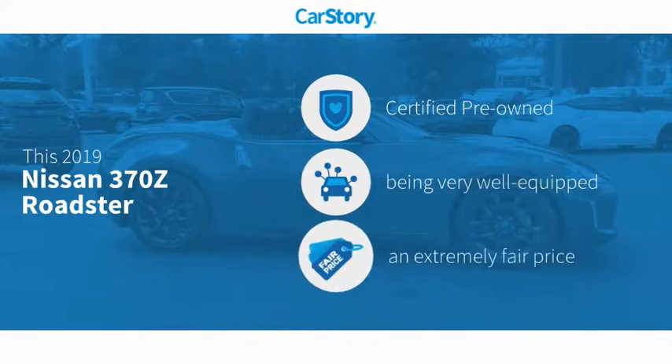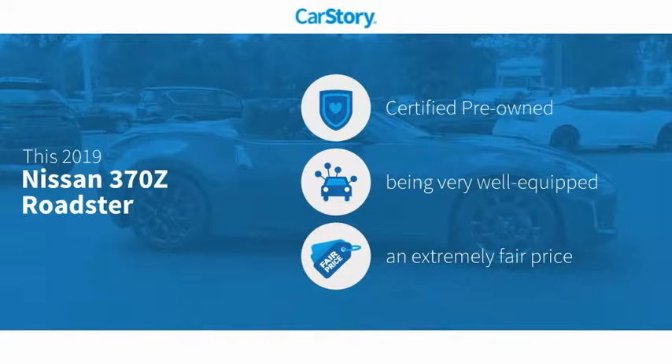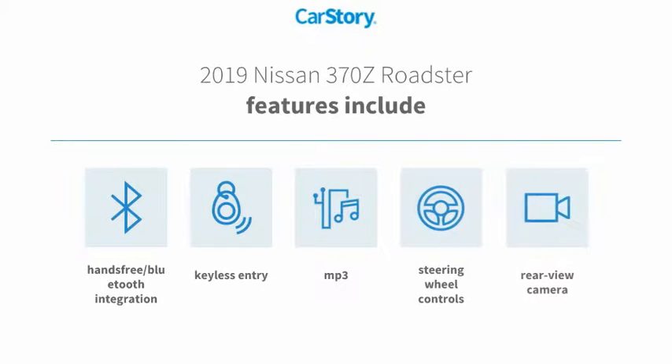Car Story research indicates this vehicle as certified pre-owned, loaded with features, and a fair price. Features also include keyless entry, rear view camera, steering wheel controls, MP3, and hands-free Bluetooth integration.